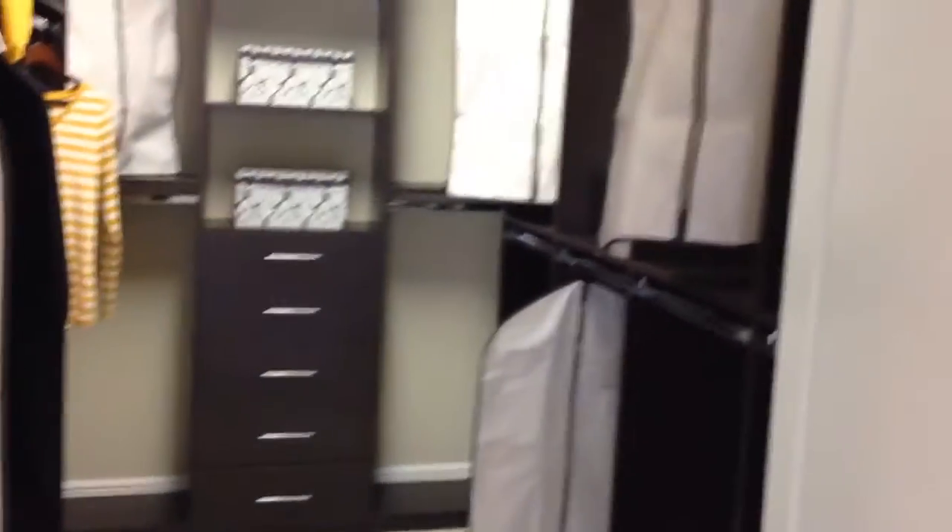Nice his and hers sink areas. Beautiful freestanding tub. Plenty of closet space. Huge walk-in shower. And we've got a closet for a gentleman as well — so that's good news for all you guys.